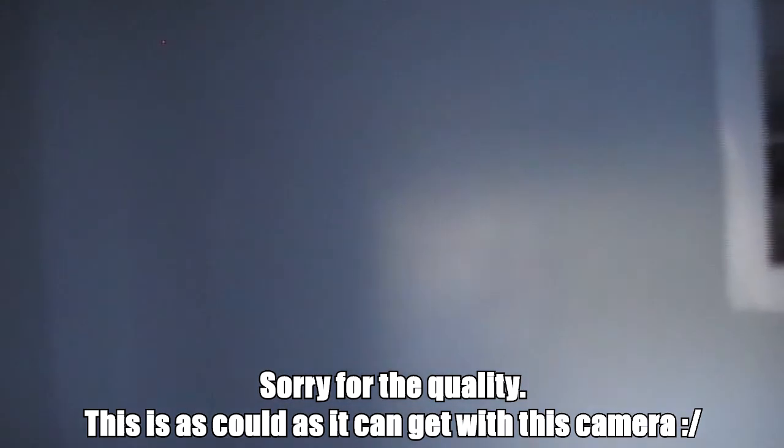Hey guys, welcome to my first ever real life video. I'm going to be showing you my gaming setup because I did promise this for my hundred subscribers special, which I am incredibly grateful for. To have a hundred people watch my videos is a lot of people, so I'd like to thank you all for that. It's long overdue but now I finally have the time to do it.